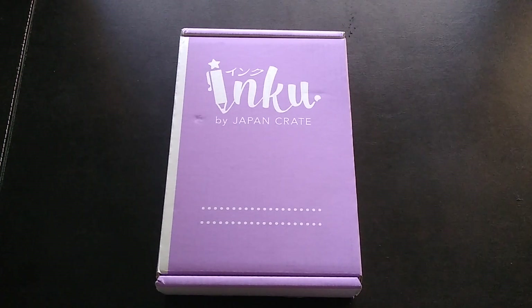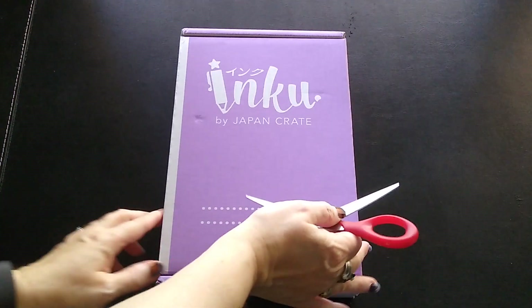I'm glad I got it before renewal so I can cancel if I don't care for the box. From the time they notified me it shipped, it took just under two weeks, which I consider pretty good for an international shipment. I'm going to call this the October 2021 box since that's when I ordered it, even though we are now in November. Let's see what we got in it!